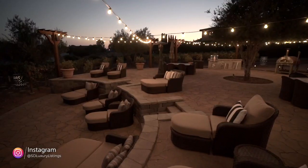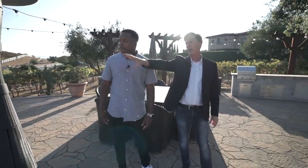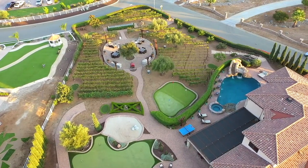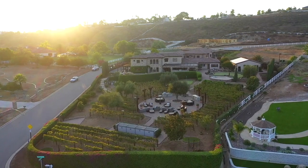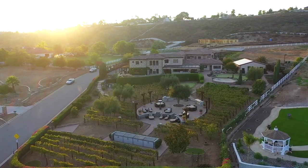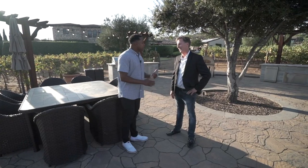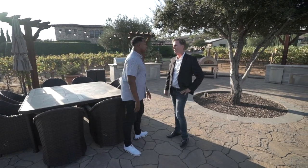The outdoor space is kind of set up like an amphitheater — the seating faces a screen that's hidden behind a cabinet. It takes about 15 minutes to set up, it comes up massive, and you've got Dolby sound out here too. A special home and a special opportunity. Now we're going to jump in the helicopter and take a look at the lay of the land here in Blossom Valley — let's go!